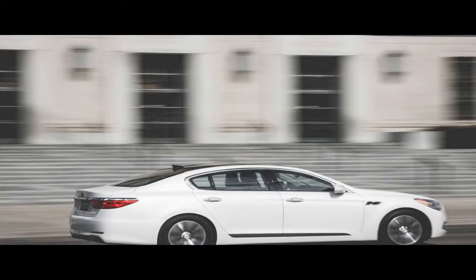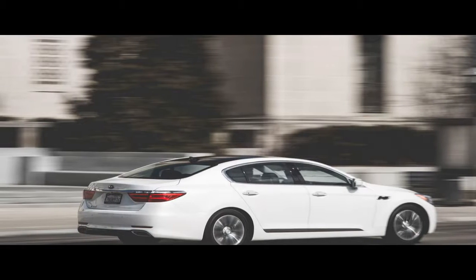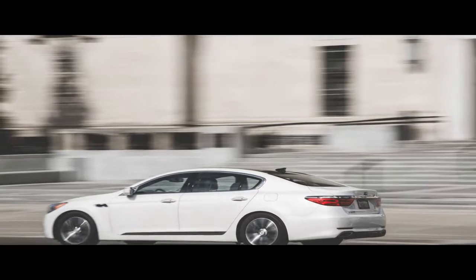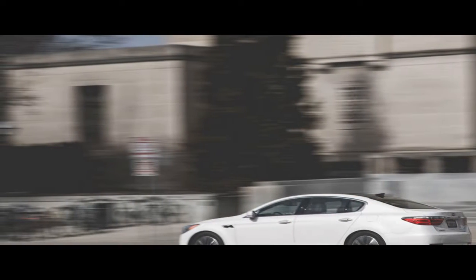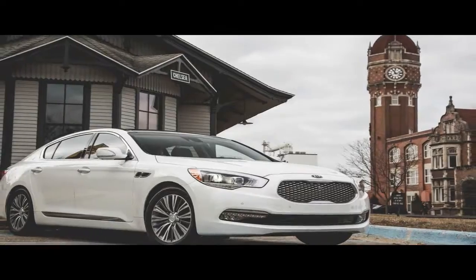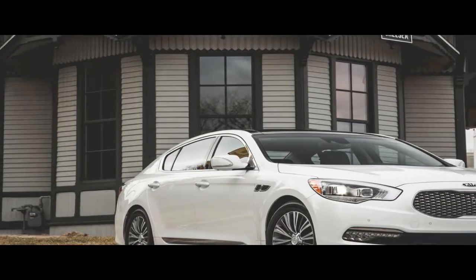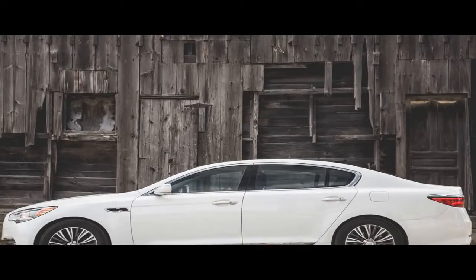Kia's entire US history is one of introducing not-quite-there products at a bargain price, then incorporating the resulting feedback into improvements for each succeeding generation until, whoa, where did all those sales come from? For now, regard the K900 as Kia's first toe in more luxurious waters. Its primary purpose here is to occupy space in the showroom, telling those shopping $18,000 souls and $30,000 optimists that when they're ready for a leather-lined $60,000 luxo sedan, they can come back to Kia for that too.